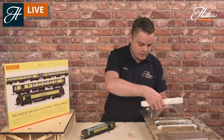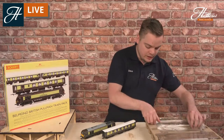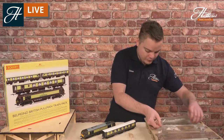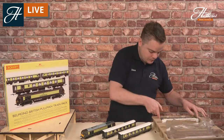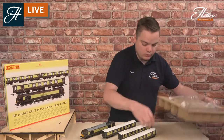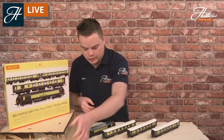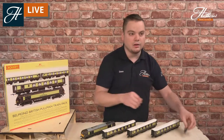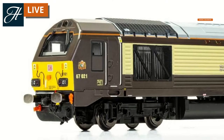With the coaches, you get three types, and I'll put one in the spotlight camera for a really close look. These are just surrounded in plastic sheeting to keep them absolutely exquisite. You get one full restaurant first and two parlour firsts. That is a small number of the vehicles overall, but a great start to get going with this set.